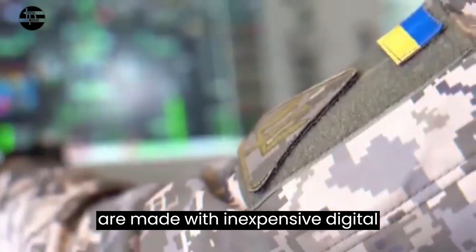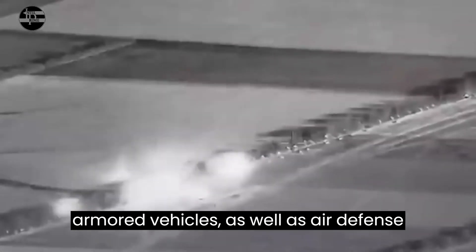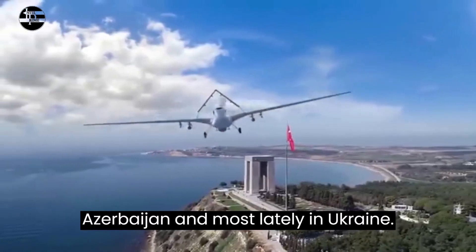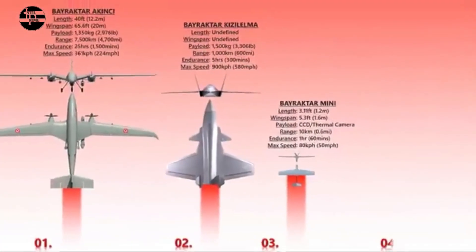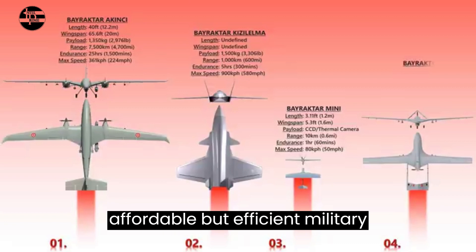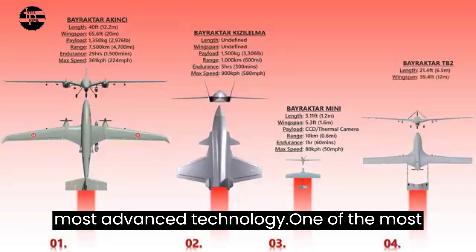Turkey's drones are made with inexpensive digital technology to destroy tanks and other armored vehicles, as well as air defense systems, in the wars in Syria, Libya, Azerbaijan, and most lately in Ukraine. These drones suggest that the future of warfare will be shaped as much by affordable but efficient military vehicles as by expensive ones with the most advanced technology.